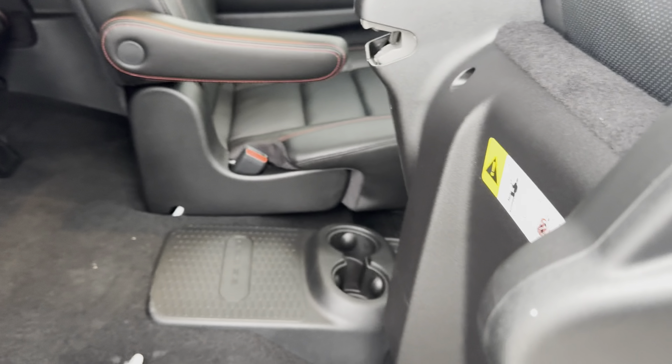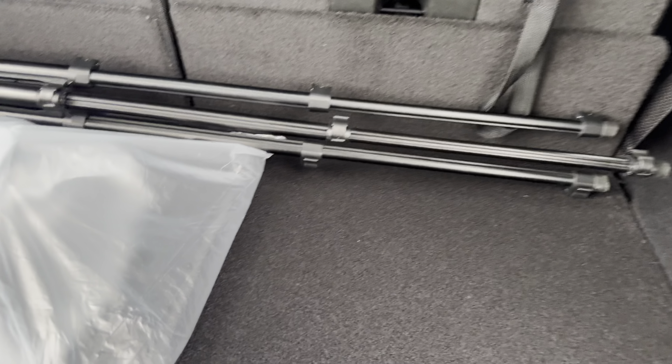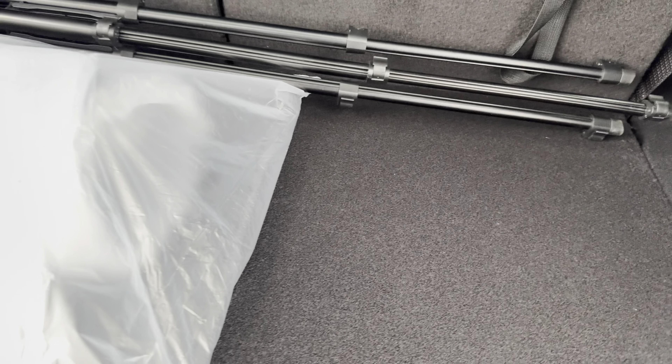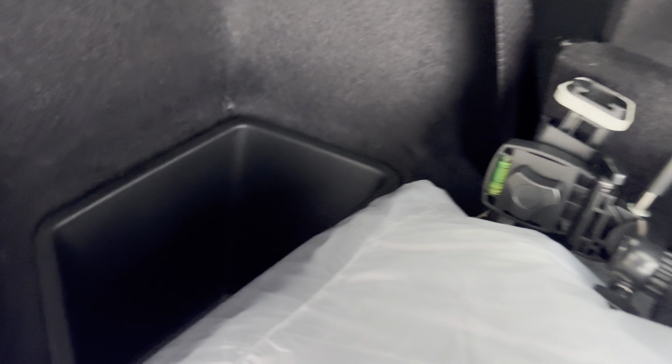Taking a look at the cargo area, let's see how much space this Dodge Durango has. To open it up, you're just going to pull on that latch and then the tailgate will power open. Taking a look at how much space we have, it's not that much, but it is better than some of the competition like the Toyota Highlander and GMC Acadia. You do also have a storage cubby on the left side, and folding down the third row is not that easy.